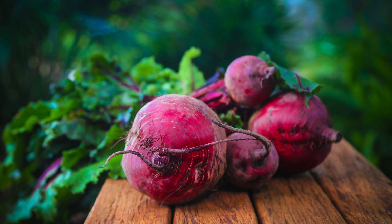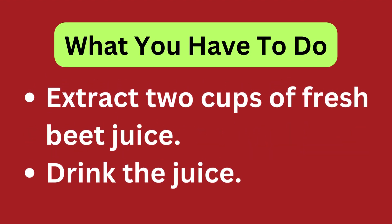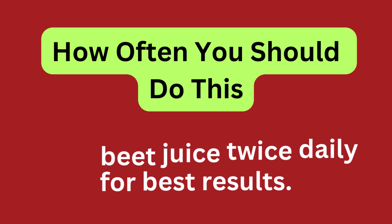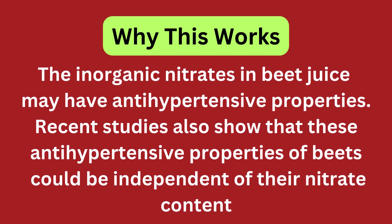Beet juice. You will need 2 cups of fresh beet juice. Extract 2 cups of fresh beet juice and drink it. Drink beet juice twice daily for best results. The inorganic nitrates in beet juice may have antihypertensive properties. Recent studies also show that these antihypertensive properties of beets could be independent of their nitrate content.